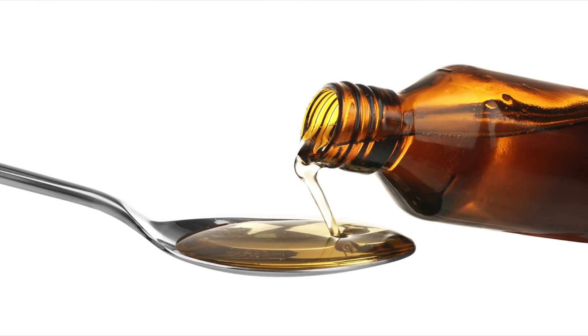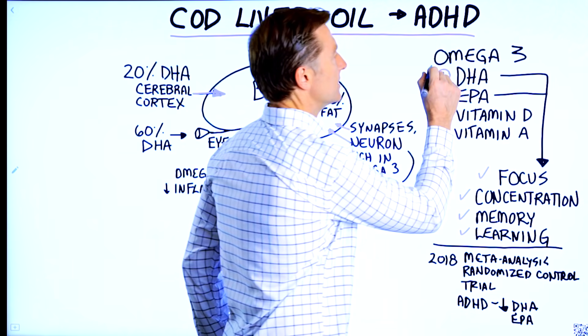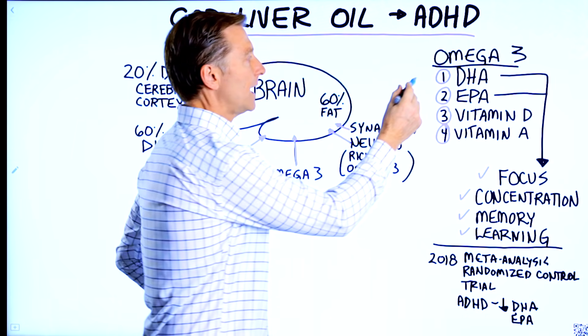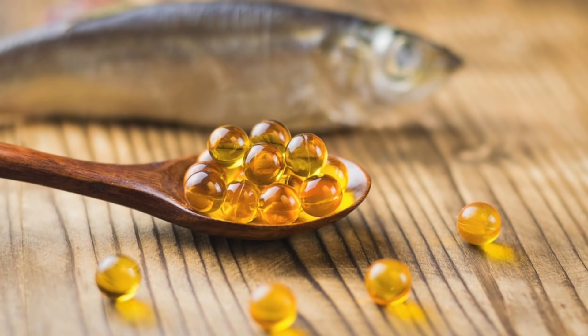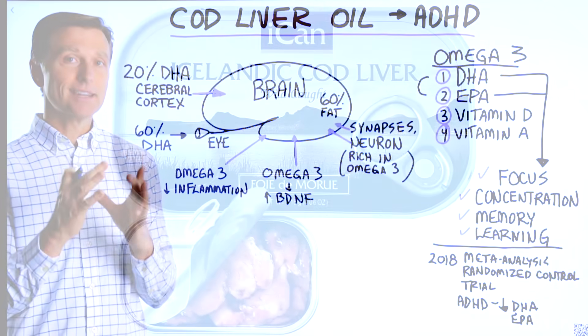Cod liver oil is very interesting because it has not only DHA and EPA, which are omega-3 fatty acids, but it also has vitamin D and vitamin A, whereas fish oil really only has DHA and EPA and not much of those two. So cod liver oil has some additional benefits. You can get cod liver oil in supplements, but you can also get it as cod liver in a can.